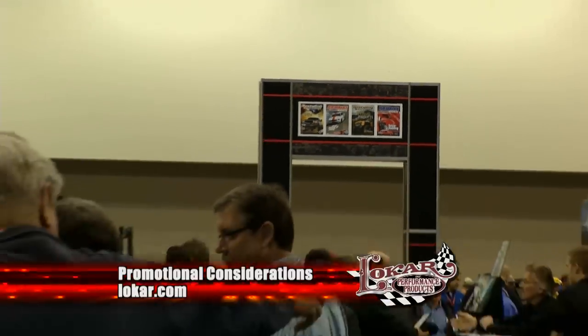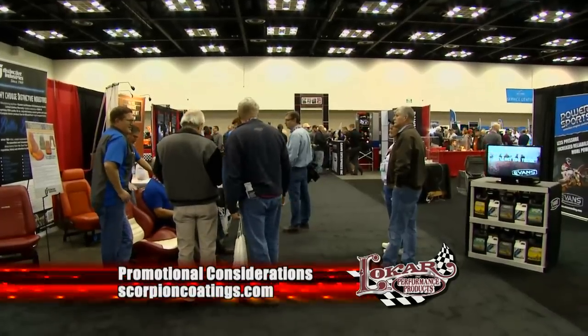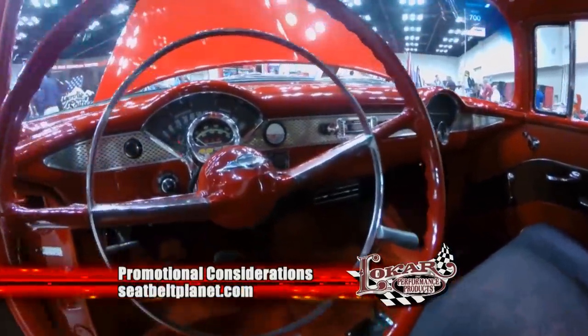We're out of time here at Indianapolis and the Shop Show, but be sure to tune in next week when we check out the California car scene at the Steel Beach Classic Car Show. We'll be right back.